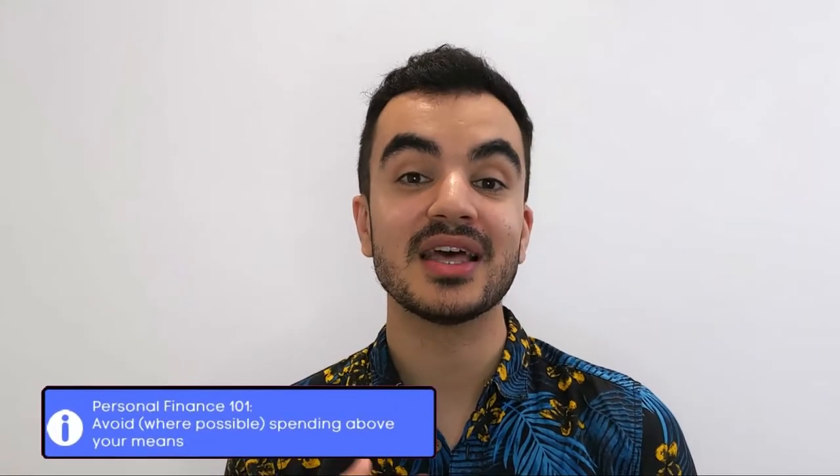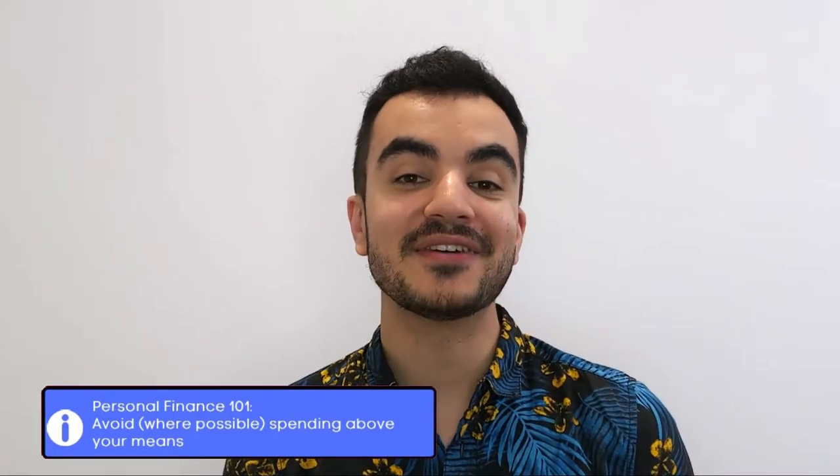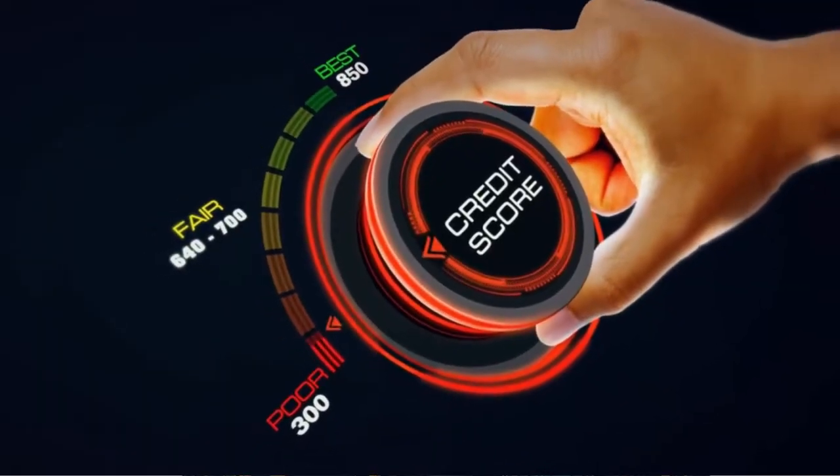As a personal finance channel, I have to discourage purchasing items outside of your means, particularly depreciating assets like a car. Did you know that on average a car loses half its value within the first three years? From this point onwards, any options I mention will be financing options, meaning your credit score will determine the type of deal you can get — the better the score, the better the deal. Check out my earlier video on how to check and improve your credit score, and be aware that any missed payments will negatively impact it.